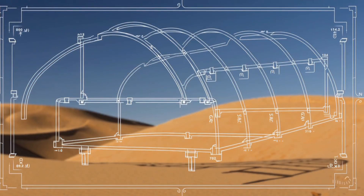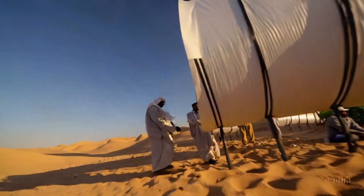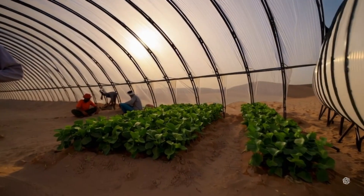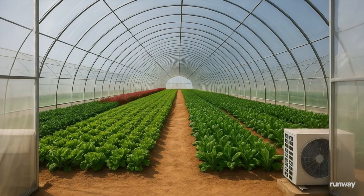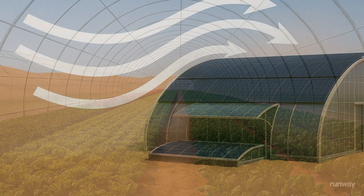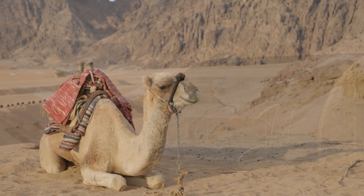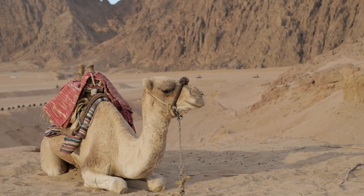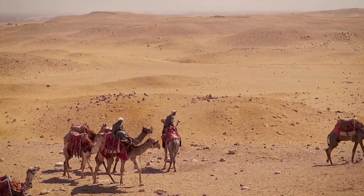In the construction phase, lightweight but sturdy tunnel-style greenhouses are built using white multi-layer agricultural plastic, which allows sunlight in while keeping internal air cool. Plastic tubing serves as structural support — flexible, easy to work with, and highly resistant to sand and heat. The greenhouse design blends traditional agricultural concepts with advanced sustainability. Its arched roof is curved and slightly tilted to reduce wind resistance and enhance solar gain. The main structure is built from reinforced polymer and plastic composite beams, chosen for their resilience to wind pressure and sand abrasion.